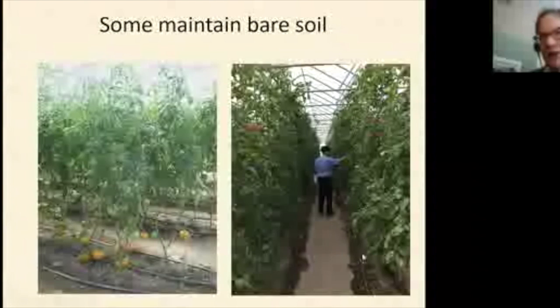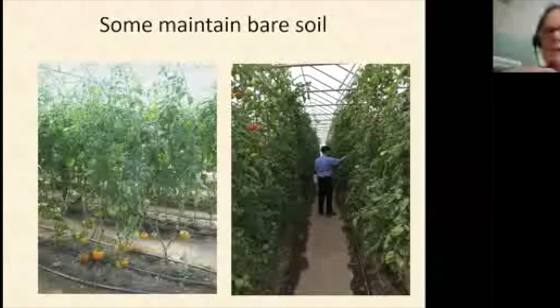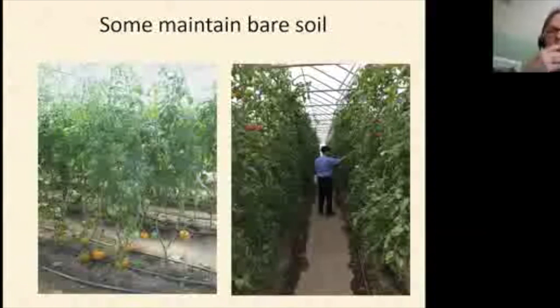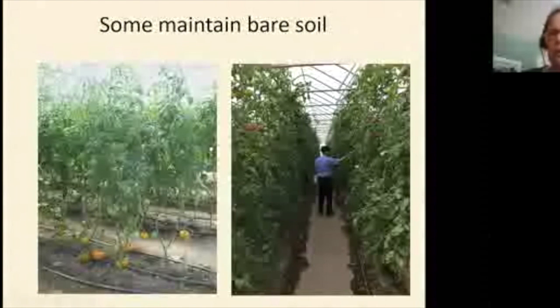Some growers keep bare soil with no mulch at all. You can see drip running and plants going right into the soil. It's relatively easy to stay ahead of weeds once you get on top of them. One slight drawback is that aisles never get wet so it gets dusty, and dust on leaves creates a more conducive environment for spider mites — which love tunnels because it's so dry.